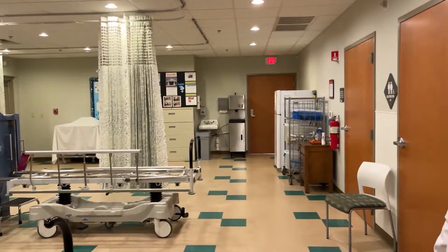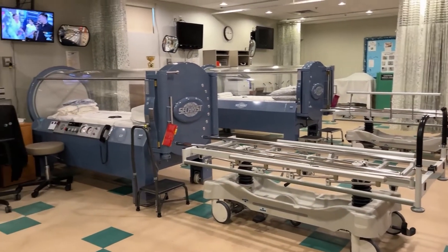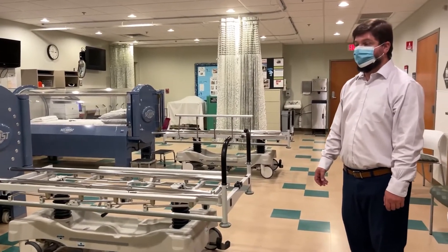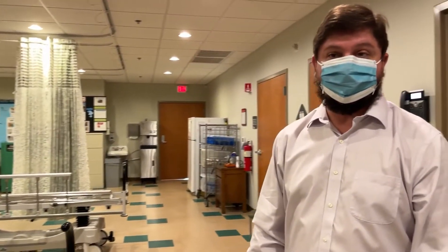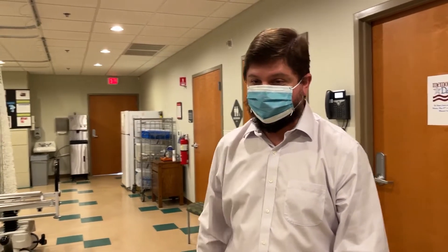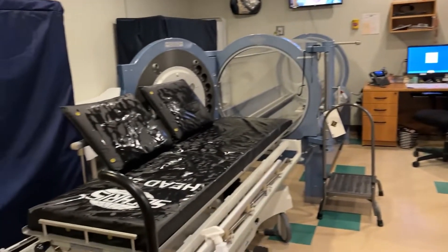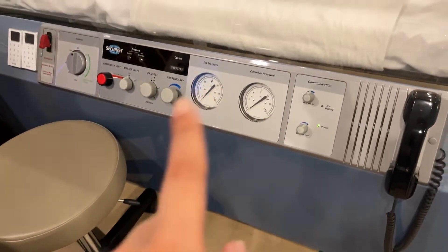We are in the hyperbaric room here at the wound healing center and hyperbaric clinic in Greenville, North Carolina. We have three hyperbaric chambers here where we do hyperbaric therapy, also known as HBO therapy, for patients for a number of different indications. We've actually finished the morning session, so there are no patients here now. The chamber we last used is getting sanitized and we're getting ready for our afternoon session, which starts in about 45 minutes.